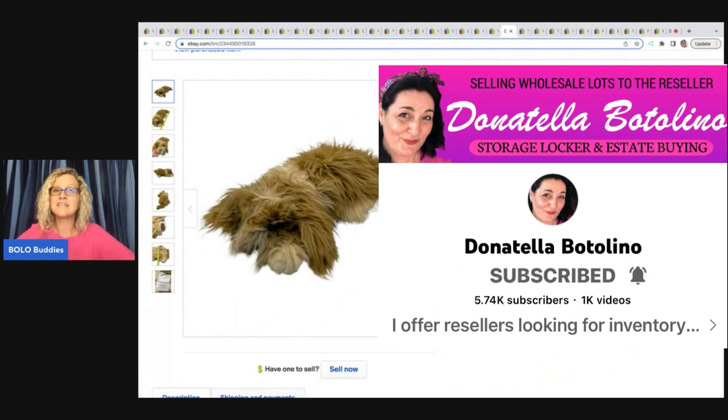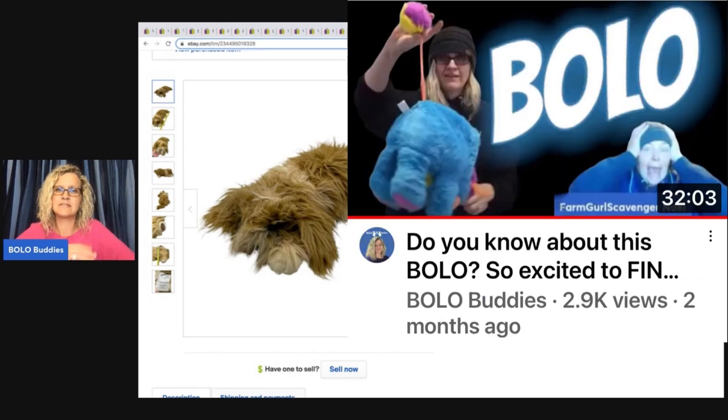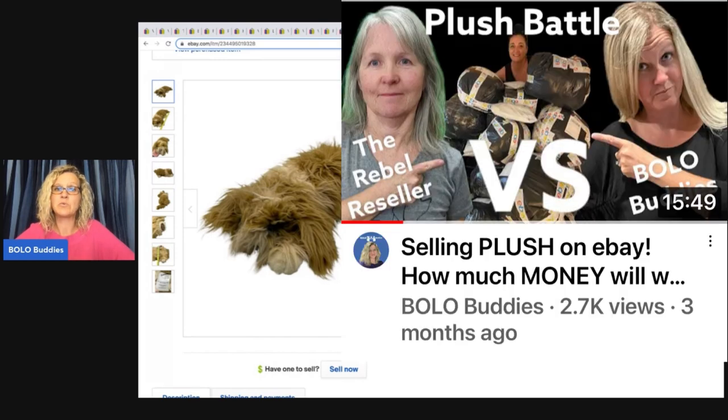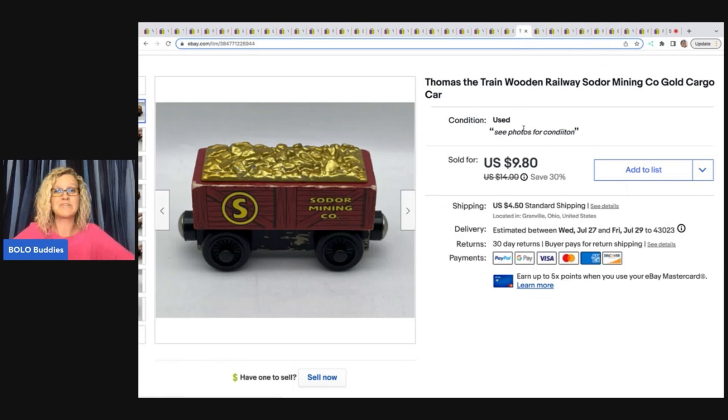I'll link Donatella Botolino's YouTube channel below — she recently was doing a $60 bag of plush, a mystery bag with free shipping. I also did an unboxing video with Noelle Farm Girl Scavenger on my channel, and the collab video against the Rebel Reseller. Check out both of those to get an idea of what you can get. You never know what you're going to get but people usually make a profit.